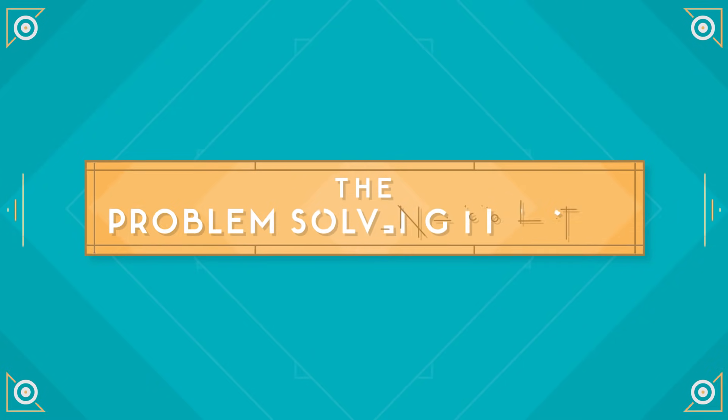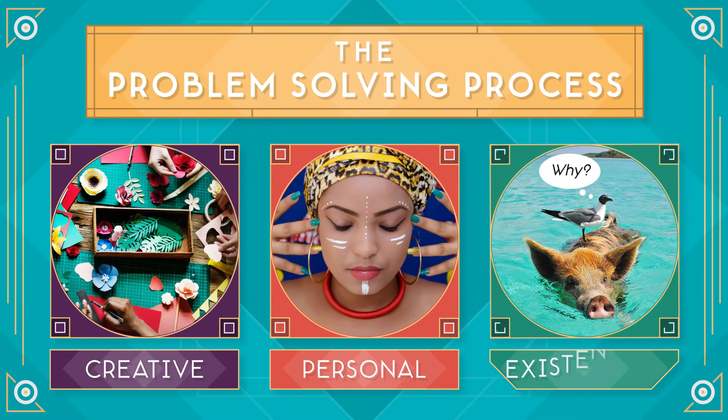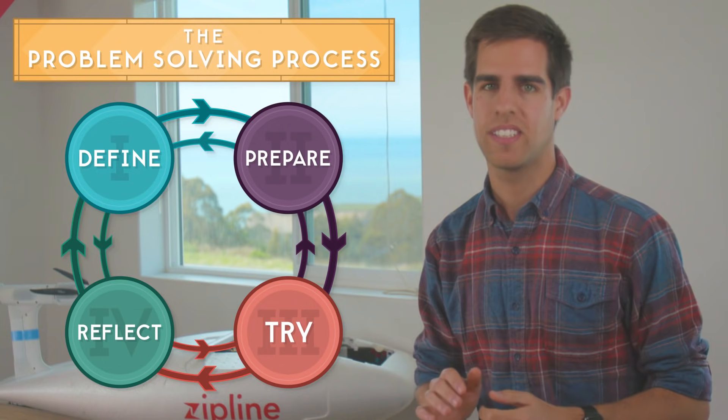The problem-solving process works in all kinds of areas — creative, personal, existential, you name it. By using these four steps, you can figure out a process to make anything work.